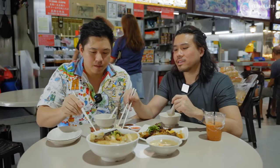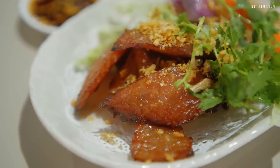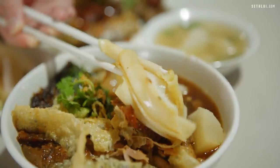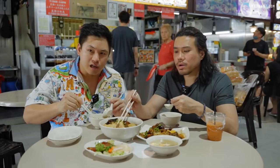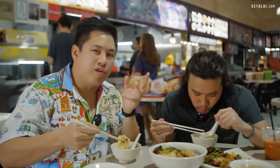This is a legit Thai lap cheong — I've never had Thai lap cheong. It's got the texture of lap cheong but not as hard; it's like a bakwa. It's a fusion sausage. The signature dish here is kuei chap — usually Thai kuei chap is clear, but this seems to be a slight mix.